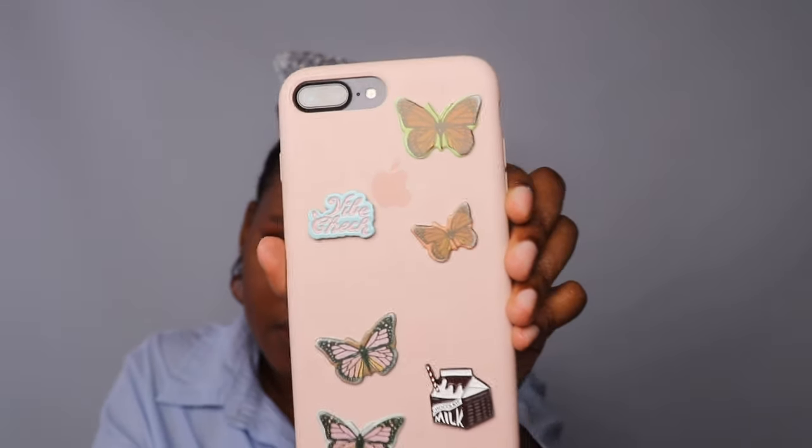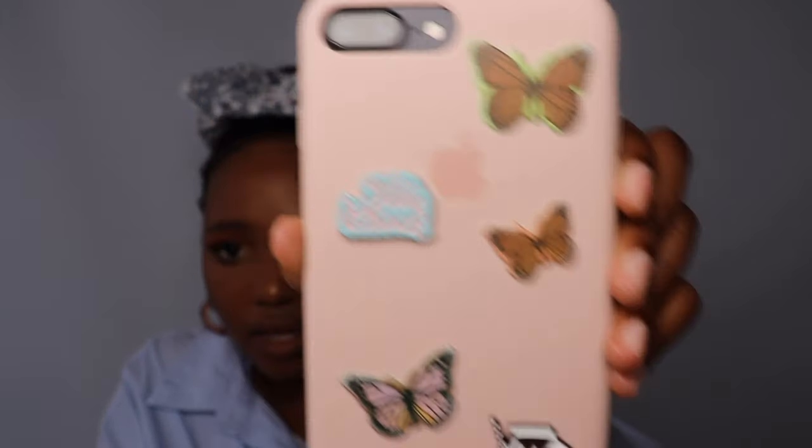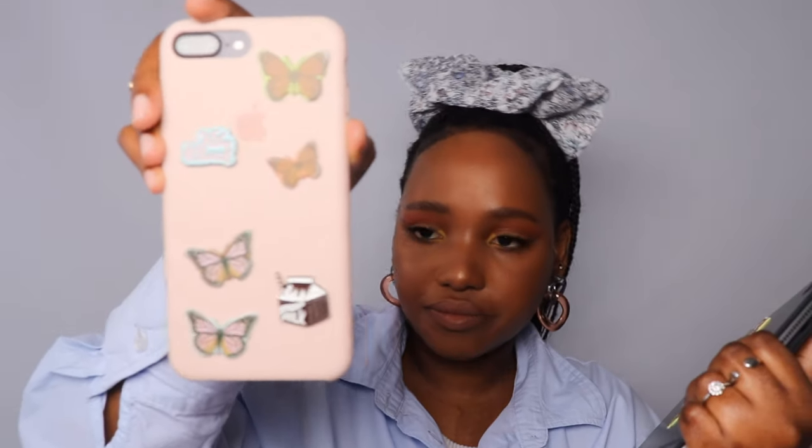My next favorite is stickers — I have these from Typo. I have these butterflies and one that says 'Chocolate Milk' and one that says 'Vibe Check.' Really cute. I also put a few on my iPad — they're just really cute and youthful. I bought them on sale; I think they were 10 rand a pack for the butterflies, and the other animal ones were sold individually but also on sale.